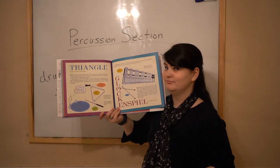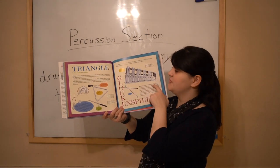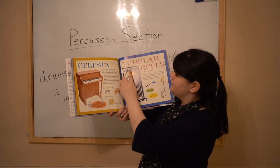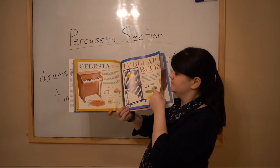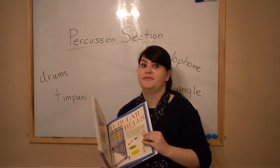This is a tam-tam. Triangle — you play that, don't you? A glockenspiel. These are called tubular bells. A celesta. And that's all of our percussion instruments in our book.